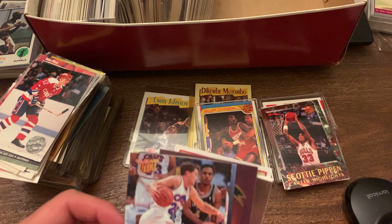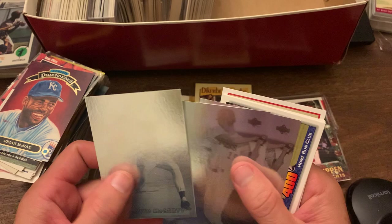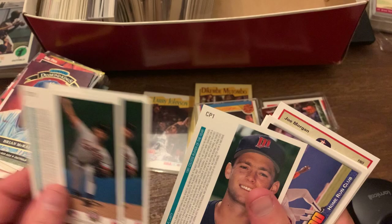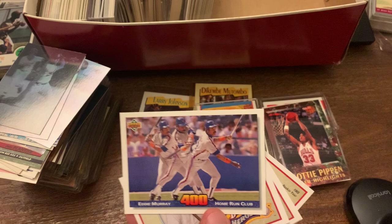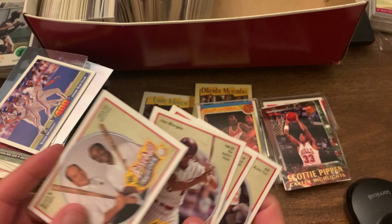You got Mark Price, Kevin Willis, Detlef Schrempf. Brian McRae. We got these weird hologram cards — Ben McDonald and David McCarthy. I don't know why they need hologram cards. You got Eddie Murray as part of the 400 Home Run Club. And then more of the baseball heroes — not the Ted Williams ones. This is Joe Morgan, got a few of his. And then Johnny Bench on the other one. So that's pretty cool — little inserts there.